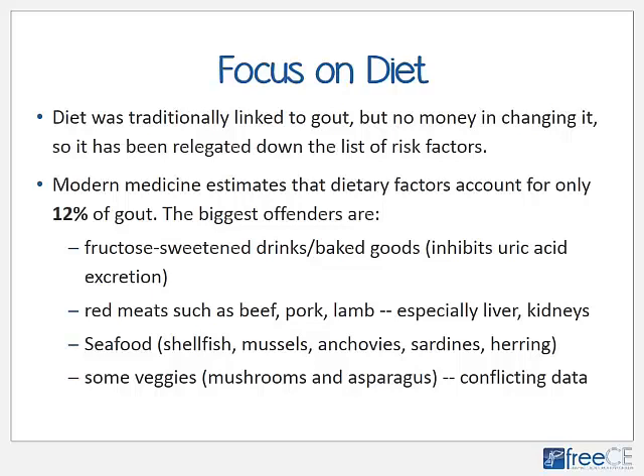Dietary factors used to be considered the primary link to gout. Modern medicine estimates that dietary factors account for only 12% of gout, but that only accounts for purines — and dietary purines account for only 35% of what exists in the body, with the other 65% made in body cells, particularly the liver. Diet likely plays a bigger role because the acidity of foods drives down body pH, and preservatives and chemicals can injure the kidneys and liver, reducing their ability to excrete uric acid.